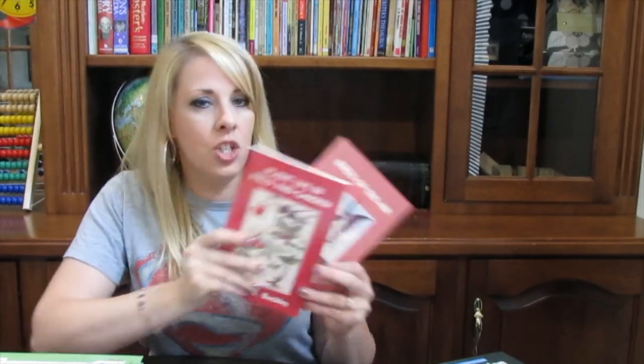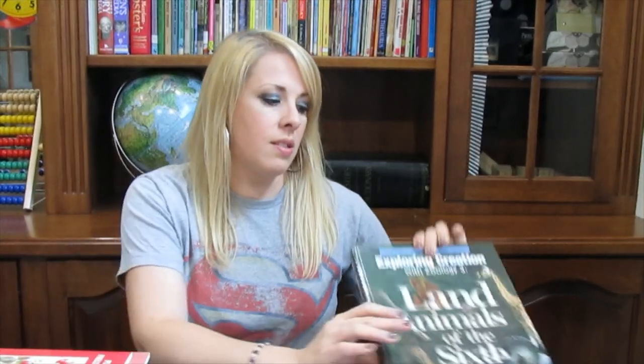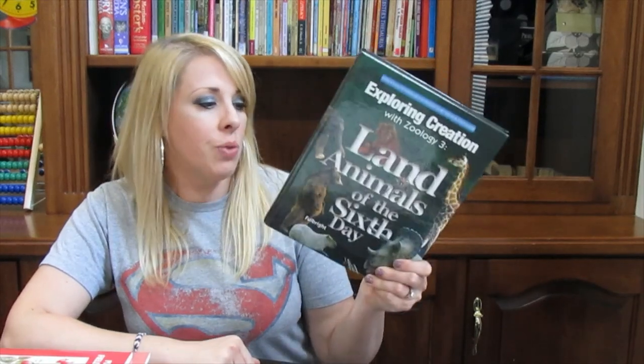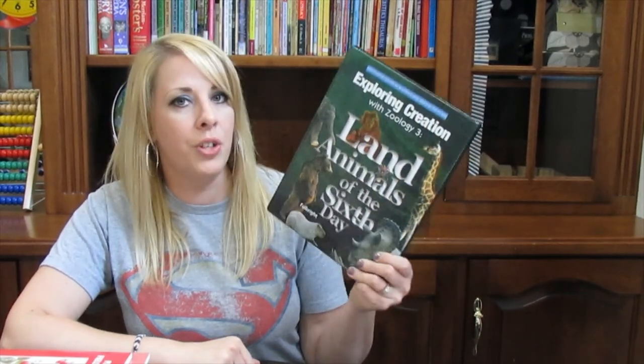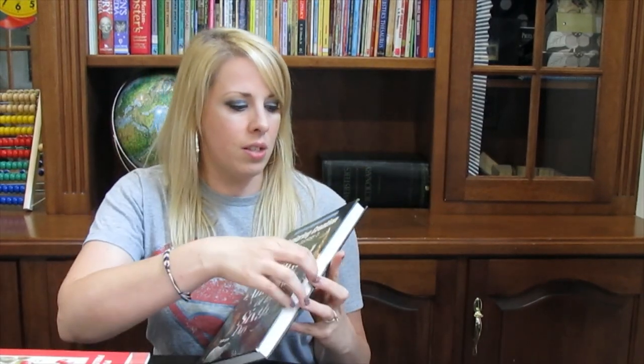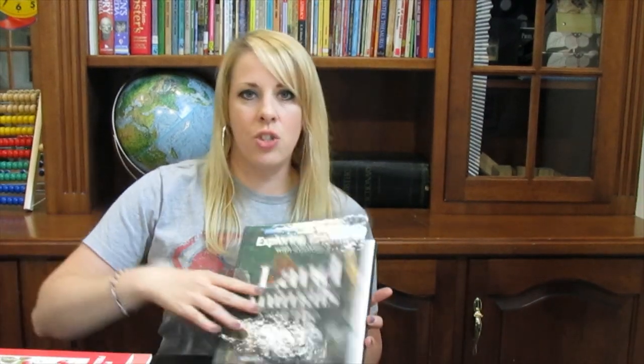For science, we had two books she read on her own: Plant Life in Field and Garden and Birds of the Air — just little readers. Then there's the Apologia book, Exploring Creation with Zoology 3: Land Animals of the Sixth Day. She really liked this one. Apologia is a pretty well-known company, and this book has lots of pictures. She learned a lot and enjoyed studying animals.